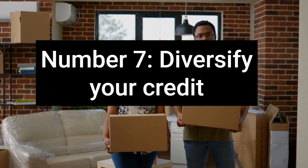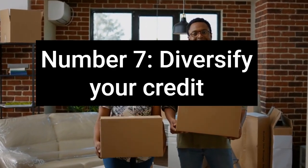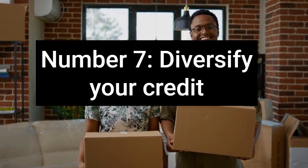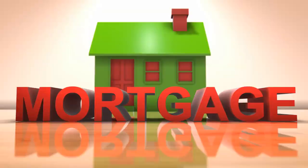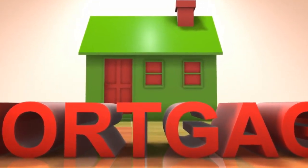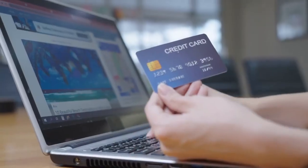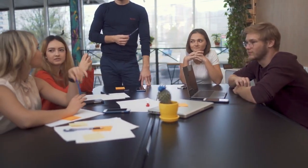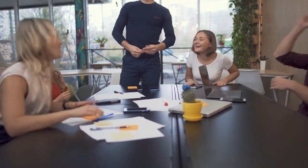Number 7: Diversify your credit. While having more debt may make your situation worse, having several different types of debt can add points to your credit score. For example, if you're looking for home loans with bad credit, showing that you've recently been able to manage an auto loan, an overdraft, a credit card, and your utility bills will help raise your credit score. If you follow these tips on how to raise your credit score, chances are you might get the best credit score possible.